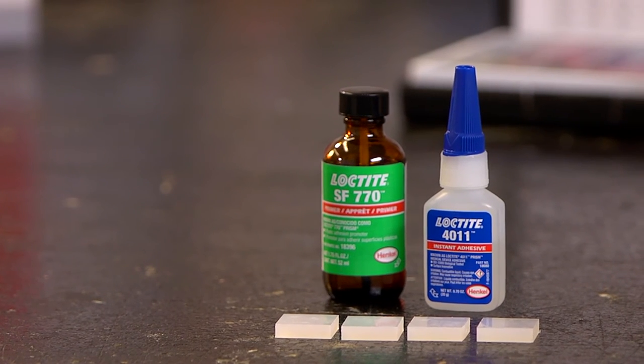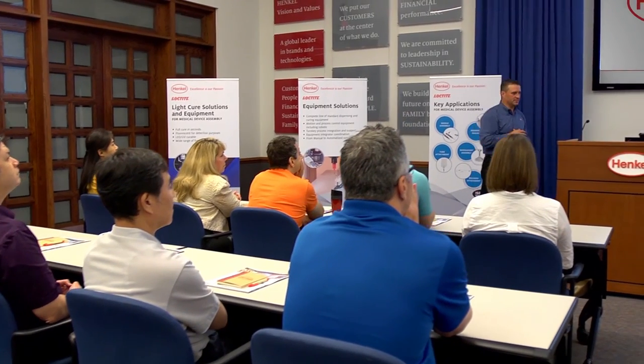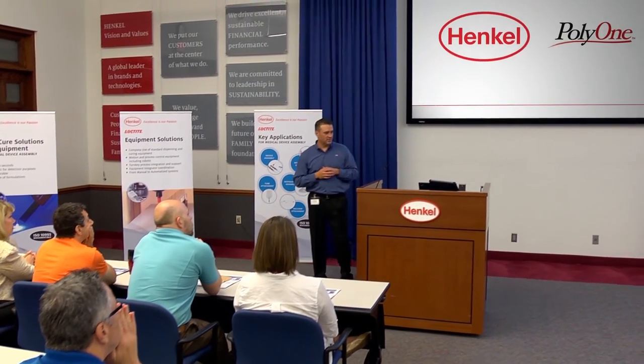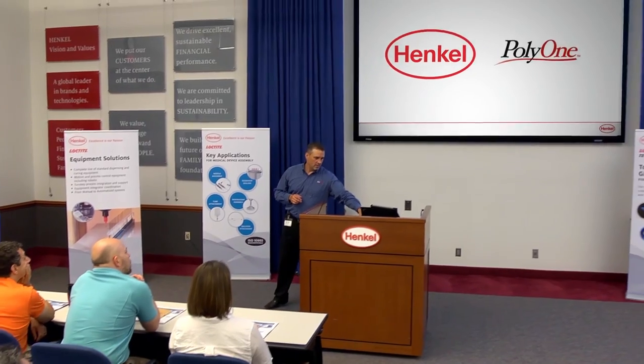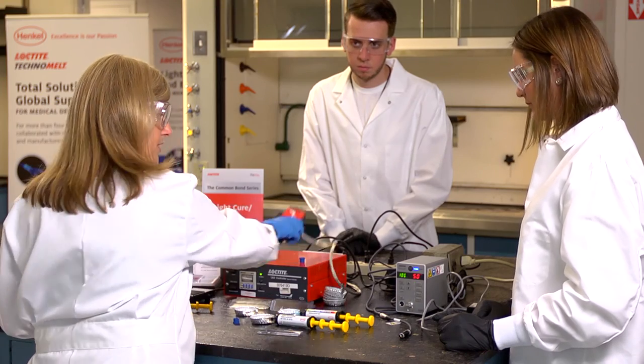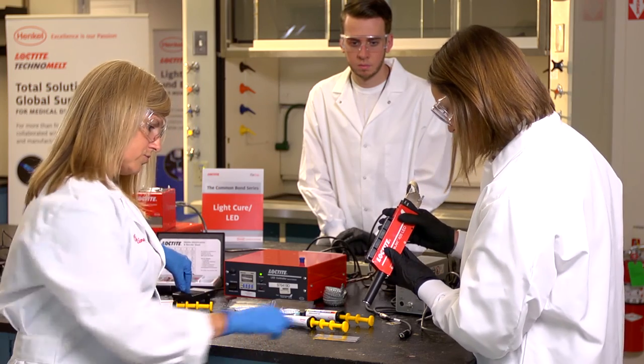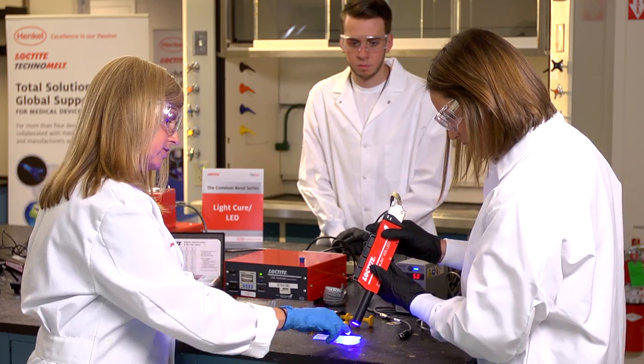By working together, Henkel and Poly1 have helped customers solve problems and deliver greater value to their organizations. What you really get when you work with Poly1 and Henkel is two world-class companies that have a focus on medical, that understand the industry, and understand what it takes to make our OEMs successful. Henkel and Poly1 share common core values — their collaboration drives innovation and helps customers succeed in the medical device market.